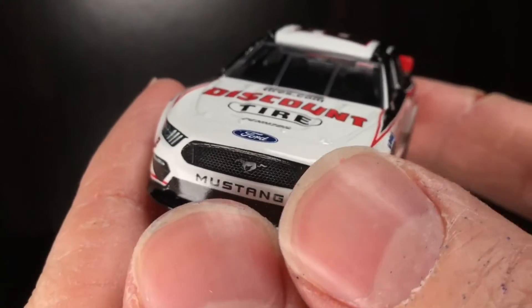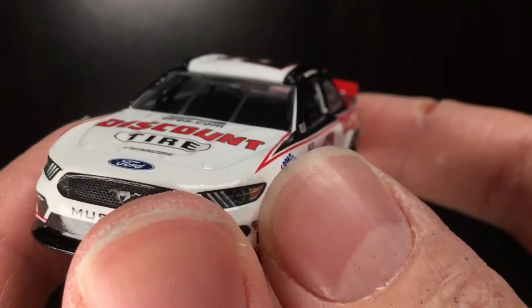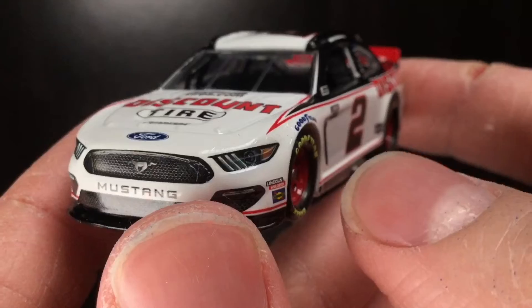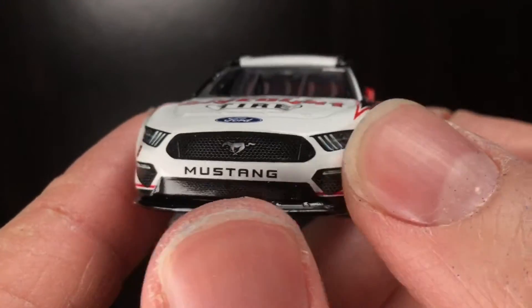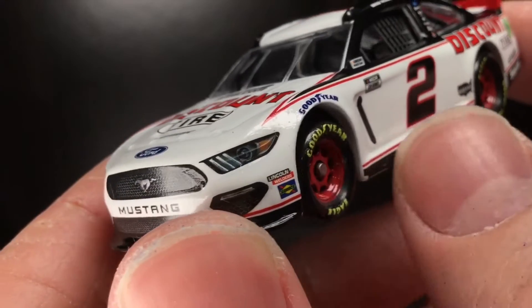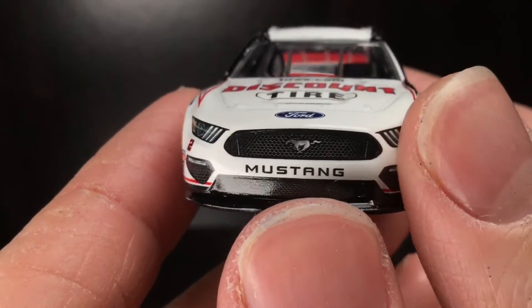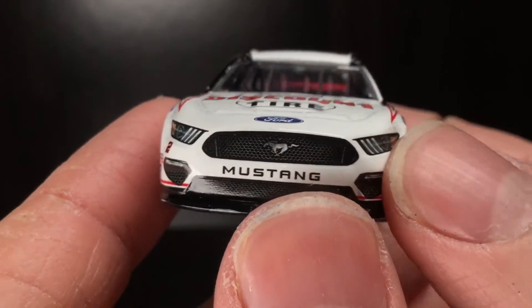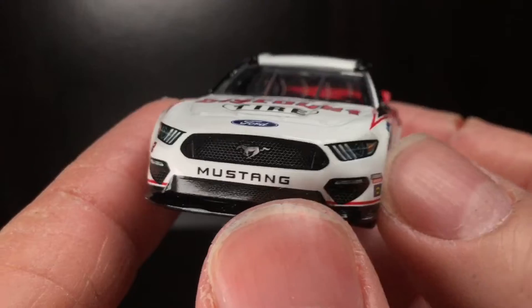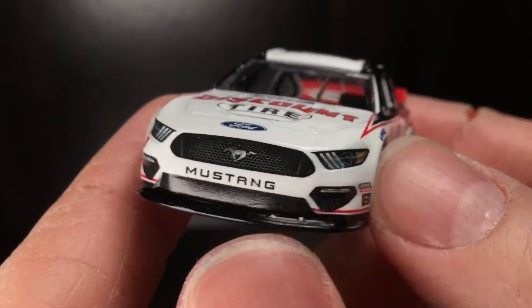You got the Mustang logo there — I think it could be a little bit bigger. Shout out to blue paint on my hands, that's cool — it's dry, don't worry. You got Lincoln Welders, Sunoco, and a small little pinstripe that wraps around the bottom. And of course the number two. Besides this little headlight right here, the nose is very well wrapped — good job, Lionel. Besides the little Ford logo too, very good job Lionel.